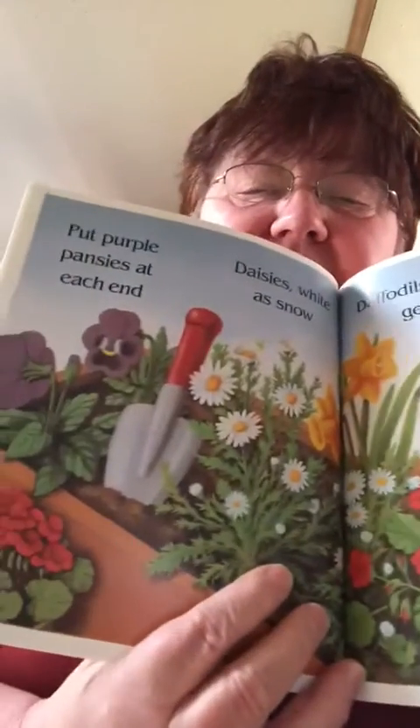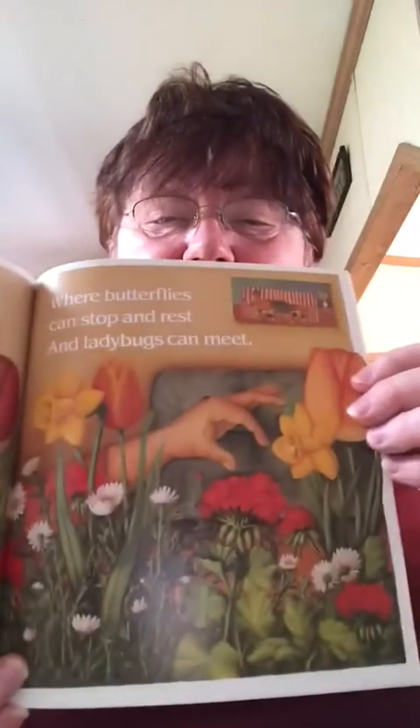Put purple pansies out of gin. Daisies wait at snow. Daffodils, geraniums, and tulips in a row. I bet you all see flowers growing in your mom's flower beds if you have them, because it's a time for them to grow — they say April showers bring May flowers. Garden in a window box high above the street. She lives way up in an apartment house, way up on by the top floor. But she can still have her garden where butterflies can stop and rest and ladybugs can meet.